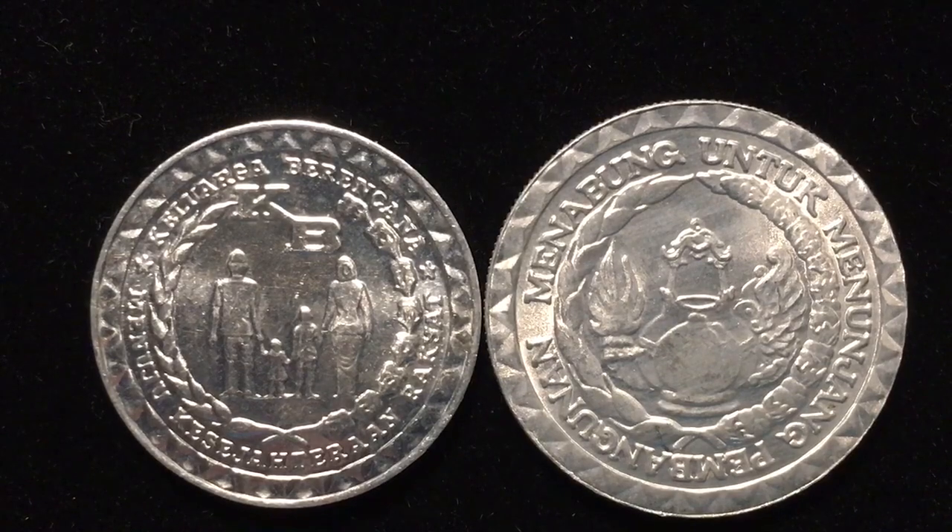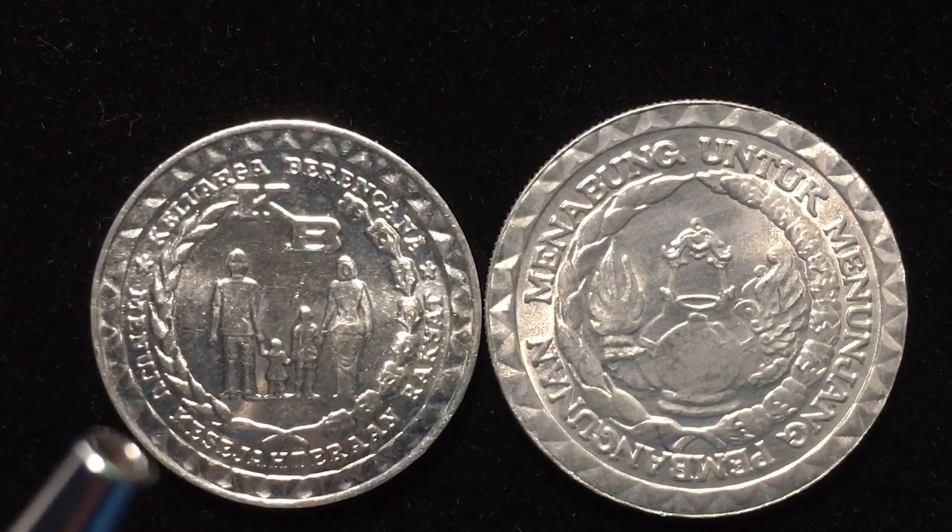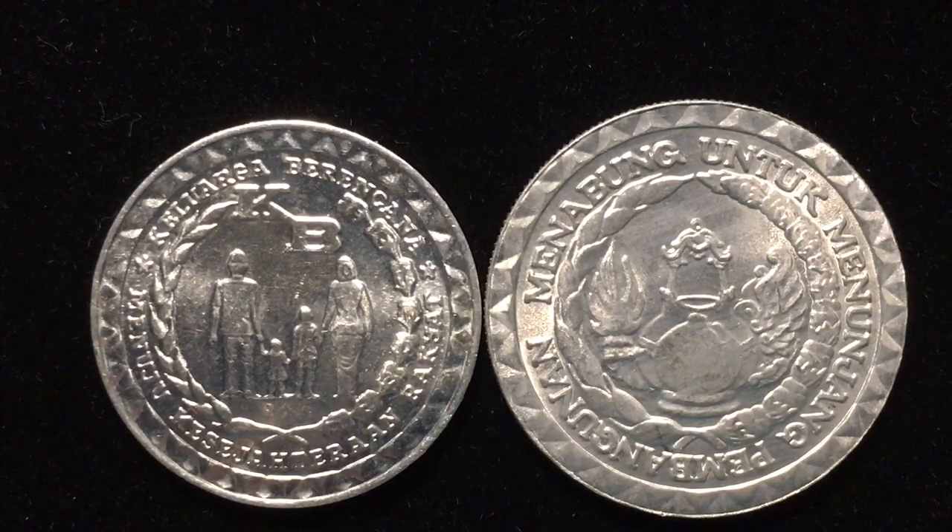Both coins are aluminum. The five rupiah is 1.38 grams in weight, 23 millimeters in diameter, and 1.55 millimeters thick. The ten rupiah is 1.9 grams in weight, 25 millimeters in diameter, and 1.7 millimeters thick.